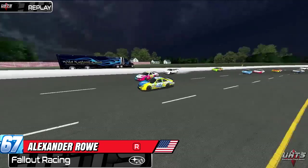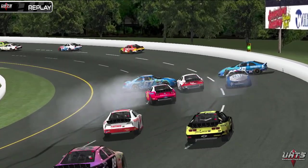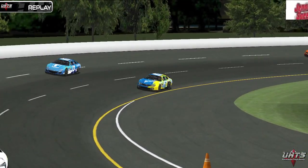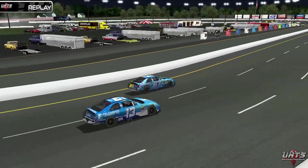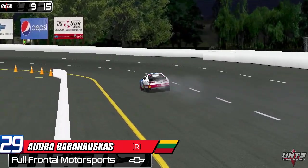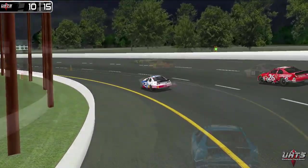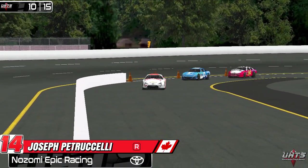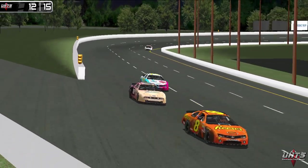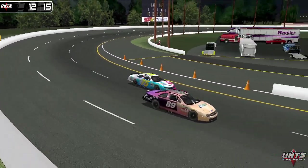Looking at a replay of Alexander Rowe as he gets hit by Casey Nanako. Matt Evans, Baranowskis, Davidson, Citadino, and others are all collected in this one. It's going to be a war of attrition — which of the damaged cars can keep going and finish inside the top ten. Audra Baranowskis is smoking heavily out of the front of that Chevy and will need to go to a backup car for the LCQ. Petruccelli, Evans, and Davidson all head to the pits — only Davidson would retire. Nanako is still going despite some damage from clipping Rowe.